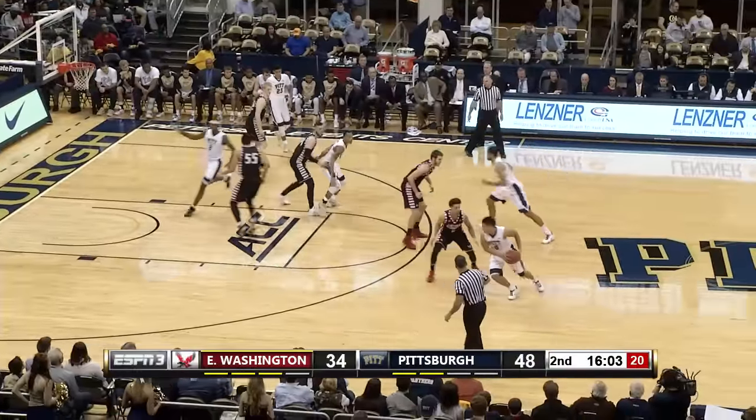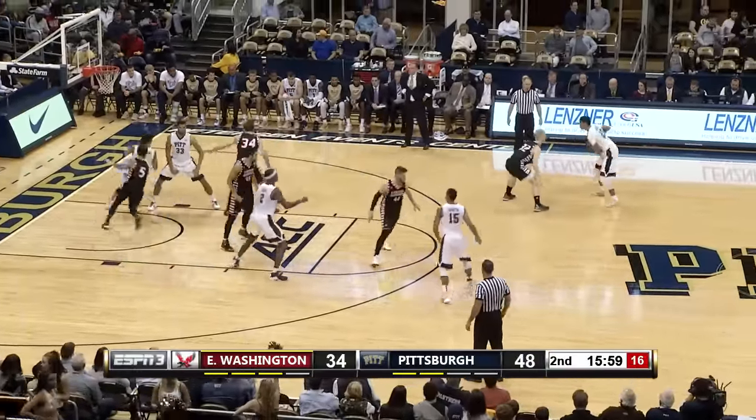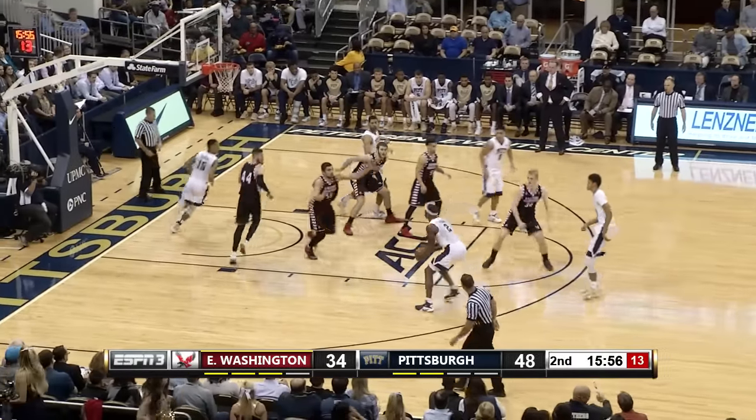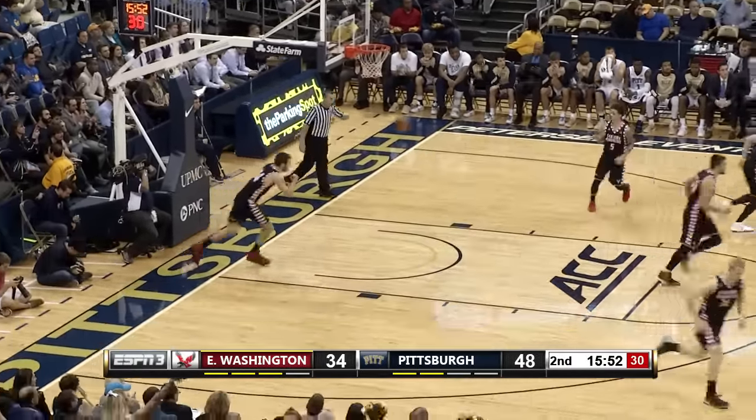The last seven field goals in this game have been made — four by Eastern Washington, three by the Panthers. But a couple of turnovers for the Panthers; they have six so far. Mike Young with 15 points.